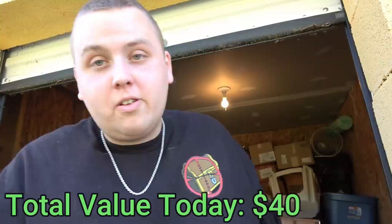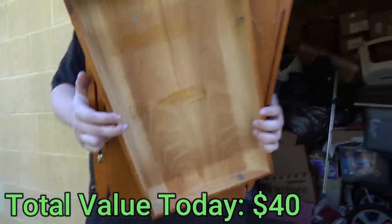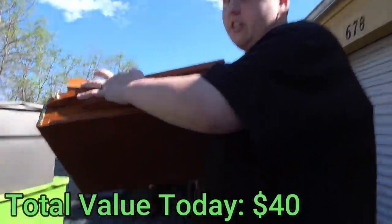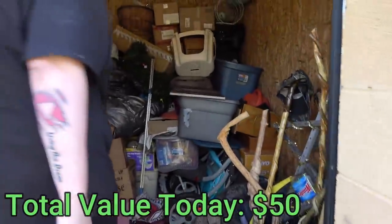This wins the award for the random accumulation of objects. I think this is like an easel, all folded up. It looks like an art easel to me. We're just going to set it there, and now we'll be able to get to this gray tote right here.